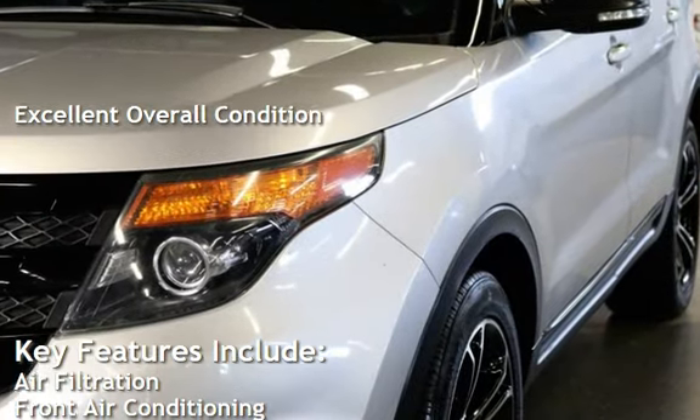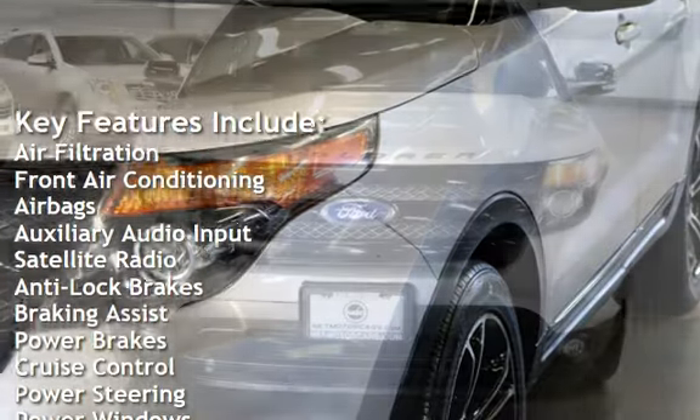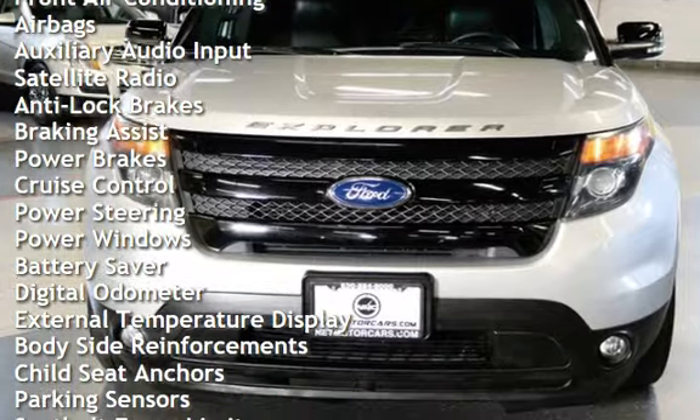Key features include air filtration, front air conditioning, airbags, auxiliary audio input, satellite radio, anti-lock brakes, braking assist, and power brakes.